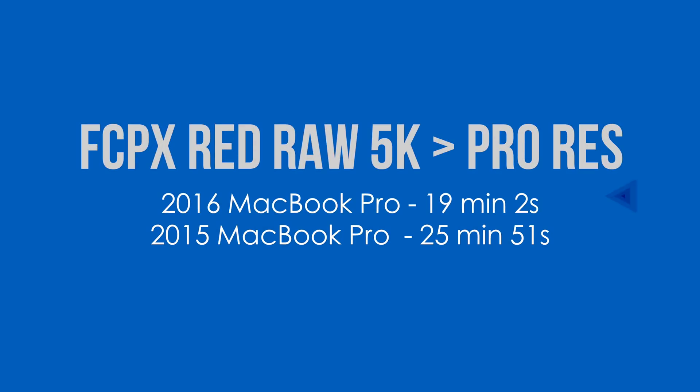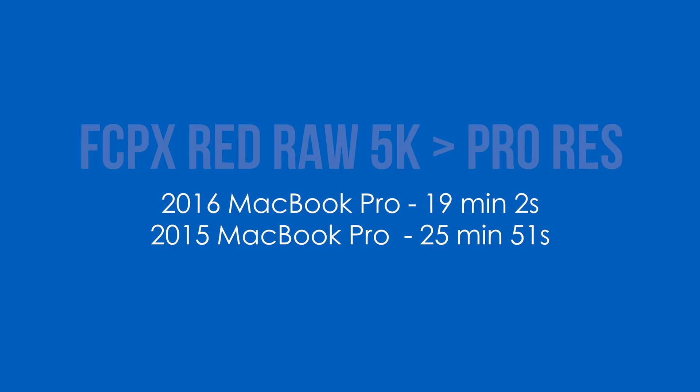Next, with Final Cut Pro X, I wanted to test it without taking advantage of optimization or Quick Sync. I took a five-minute 5K Red raw file, turned off background rendering, and then transcoded it out to ProRes. The 2016 MacBook Pro did the job in 19 minutes and 2 seconds, whereas the 2015 did it in 25 minutes and 51 seconds. Between this and especially Adobe Premiere, you are getting some pretty serious performance gains.